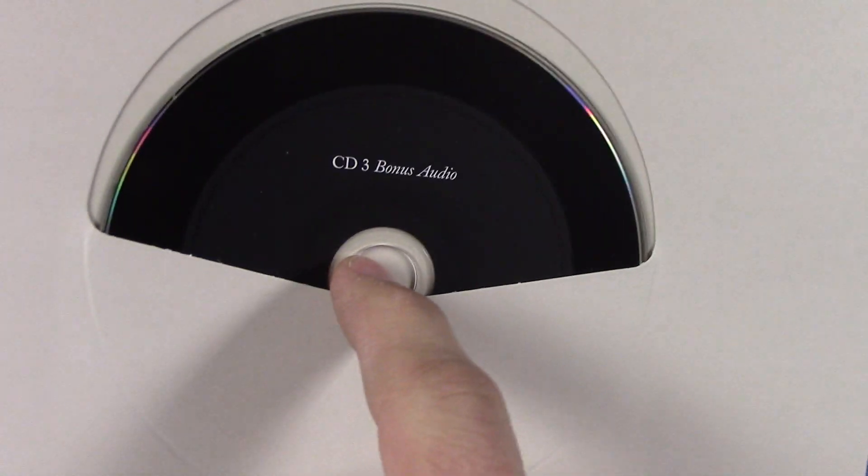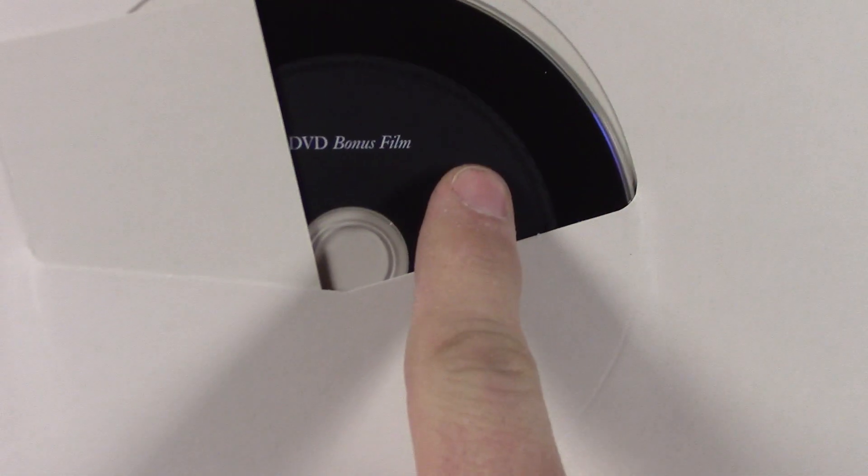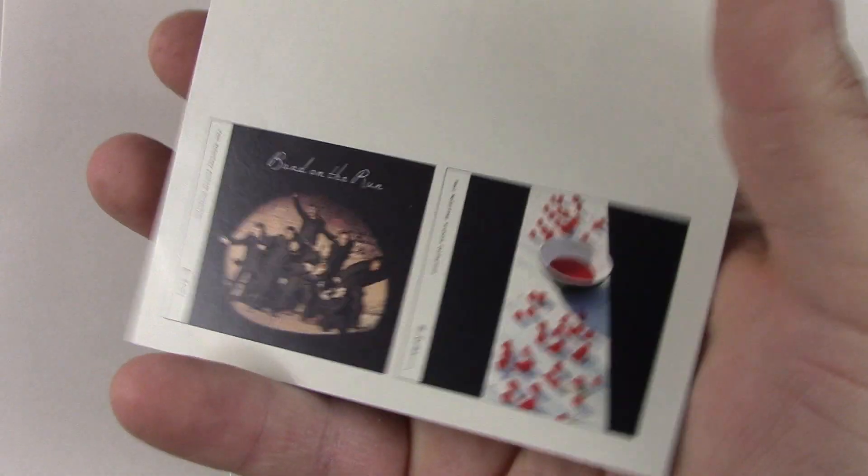In the back we have the remastered album, the bonus audio, another disc of bonus audio, the download, and the DVD. There's also another 'coming soon' card listing other available albums in the collection.